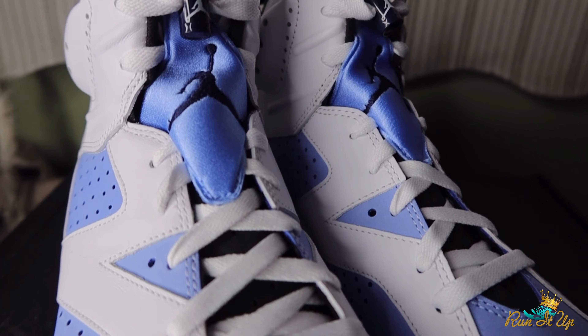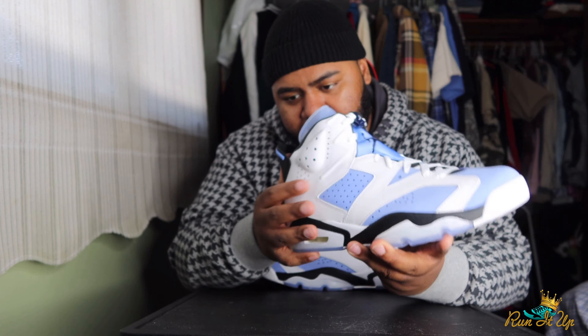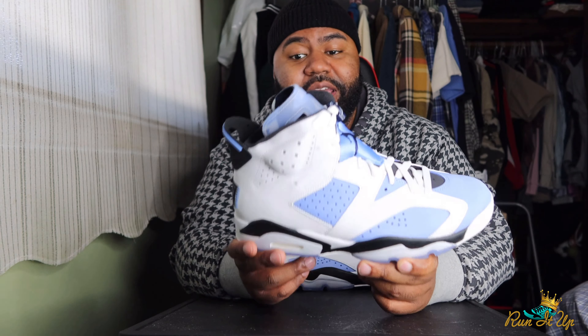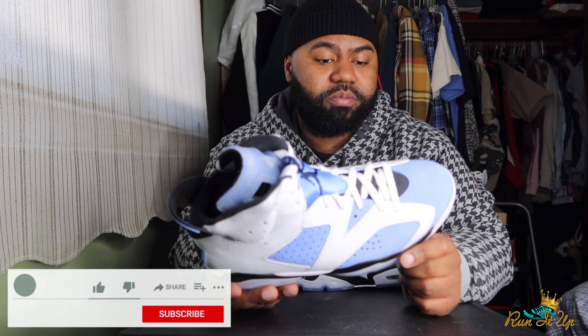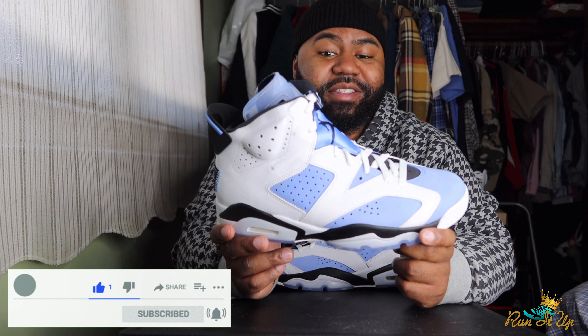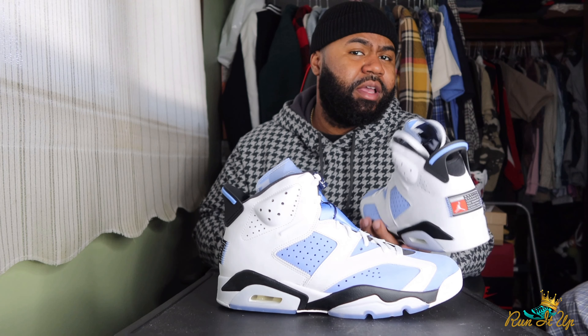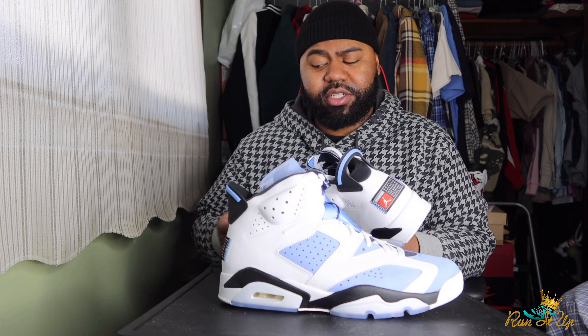Really clean shoe — not mad at all. If you decided to cop, I know a lot of people are going to end up paying resell because it was tough to cop retail. I got blessed — I got off the waitlist on the Flex raffle for Champs. Champs and Footlocker in general have been messing up with app notifications, so make sure you're manually checking your app results periodically on raffle days.